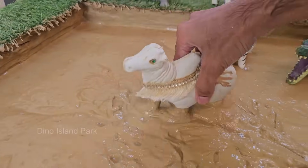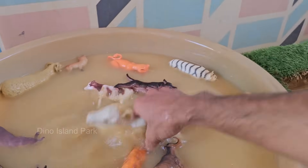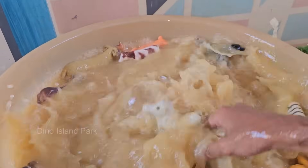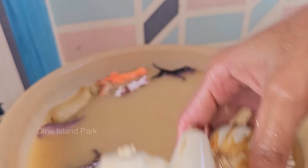Bulls are male cattle (Bos taurus) and are part of the Bovidae family, which includes cows, buffalo, and bison. Bulls are larger and more muscular than cows, with some breeds weighing up to 2,400 pounds. Bulls are symbols of strength, fertility, and power in many cultures.